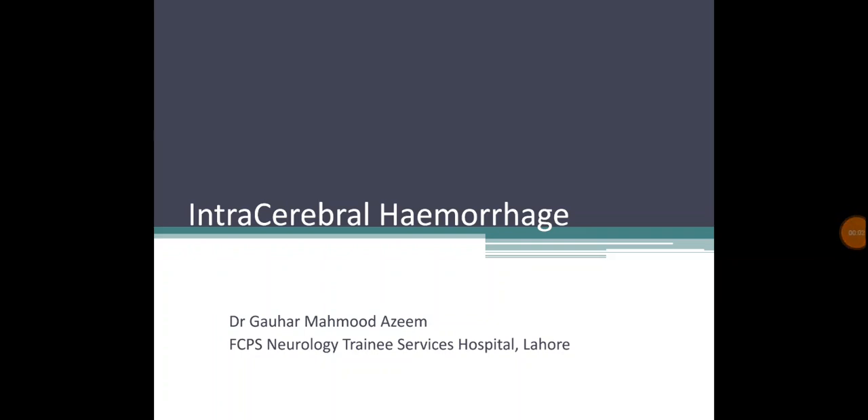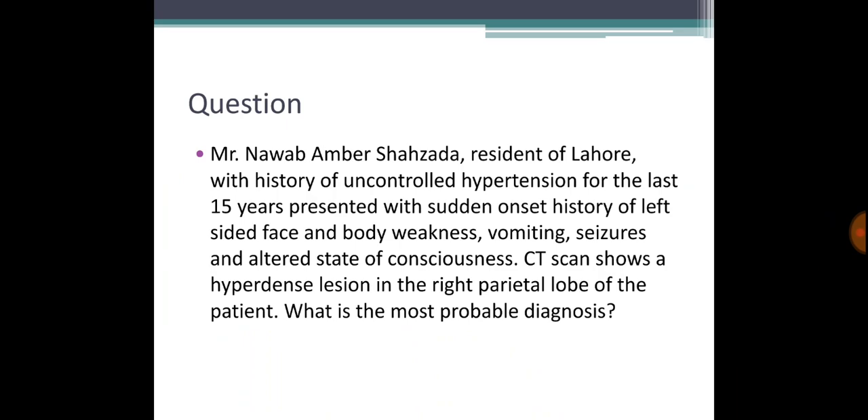Hello guys, hope you're doing well. Today we'll be talking about intracerebral hemorrhage — blood in the brain. I'll try to make it short, concise, and quality. This is a case that usually comes in the exam for final year MBBS or even FCPS Part 1 or various other exams. Look for uncontrolled hypertension and sudden onset weakness, with CT scan showing a hyperdense lesion.